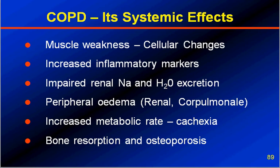COPD is a systemic disease — just like CKD. The systemic changes seen in COPD include muscle weakness due to cellular changes in the muscles, increased inflammatory markers, and impaired renal excretion of sodium and water — resulting in edema and the blue blotter type of presentation. Peripheral edema can be due to cor pulmonale or renal impairment of sodium and water handling; in the majority of COPD cases, edema is due to renal water handling rather than heart failure. Increased metabolic rate causes cachexia — the pink puffer presentation — and bone resorption due to chronic COPD results in osteoporosis.